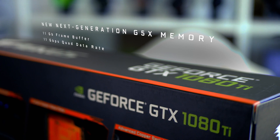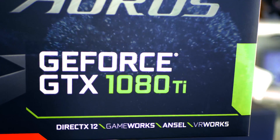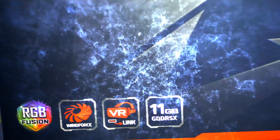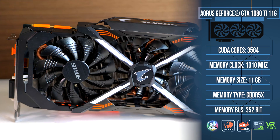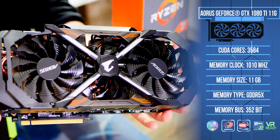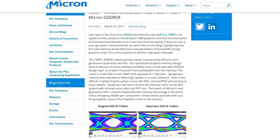First, a quick breakdown of the Aorus Gigabyte GTX 1080 Ti with 11 gigabytes of G5X memory — an amazing graphics card with many marked improvements over the reference model at nearly the same asking price. The GPU boasts an incredible 3584 CUDA cores as well as 11 gigabytes of the new G5X memory from Micron, advertised as 10% faster than the former GDDR5X memory.